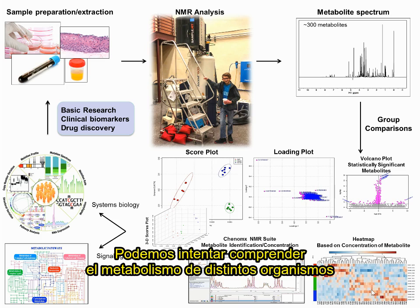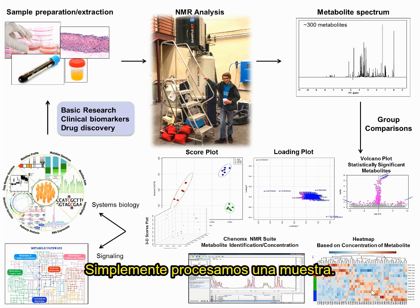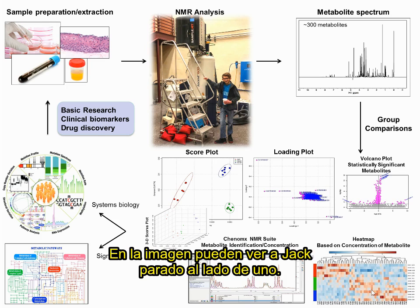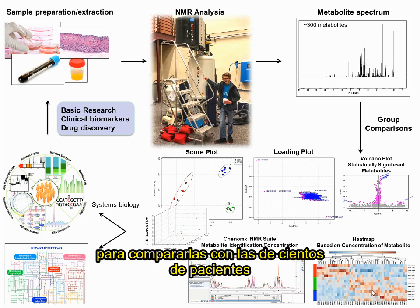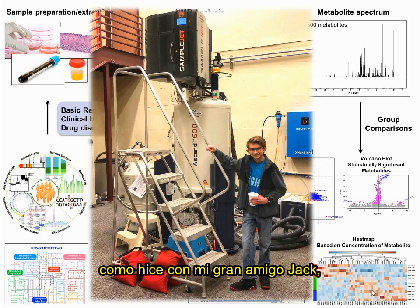We can try to really understand the metabolism of different organisms by analyzing what's inside any number of biological fluids or tissues. We simply process a sample, put it inside our nuclear magnetic resonance or NMR spectrometer — as that's what Jack is standing by here — and obtain a metabolic profile of that sample. We can then go on to get quantities of those compounds like glucose and lactate in a given urine, blood, or tissue sample, and then compare those amounts across hundreds of patients and between individuals within healthy and disease populations. And if you come to visit us, I may just end up putting you to work like I did my good friend Jack, whom some of you may know.